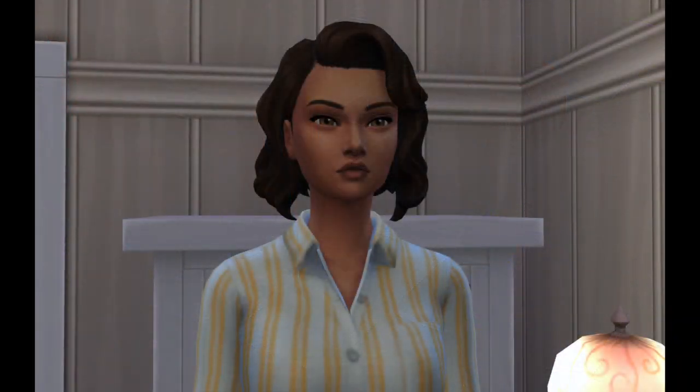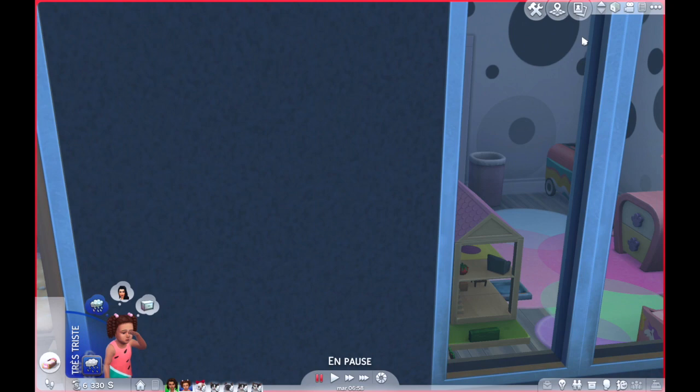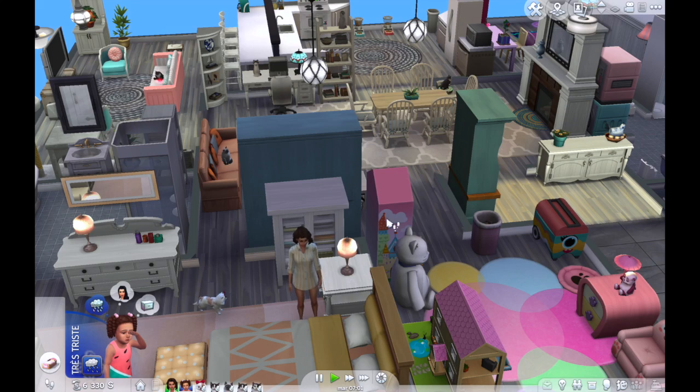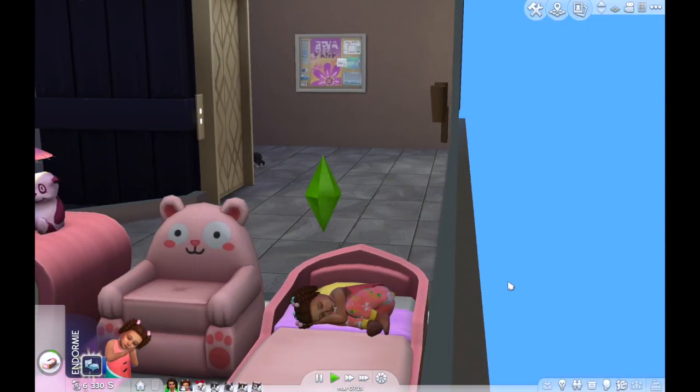Dans l'introduction de notre let's play sur les Sims 4 Chiens et Chats, il s'est passé pas mal de choses. Will trouvait qu'il ne voyait pas suffisamment ses enfants, donc il a fait appel à un avocat pour obtenir la garde d'un de ses enfants. Fallon a été obligée de faire appel à un avocat également, et Will a réussi à obtenir la garde d'une des deux jumelles. Les jumelles étaient super tristes de se séparer, ce qui a creusé un fossé entre elles.